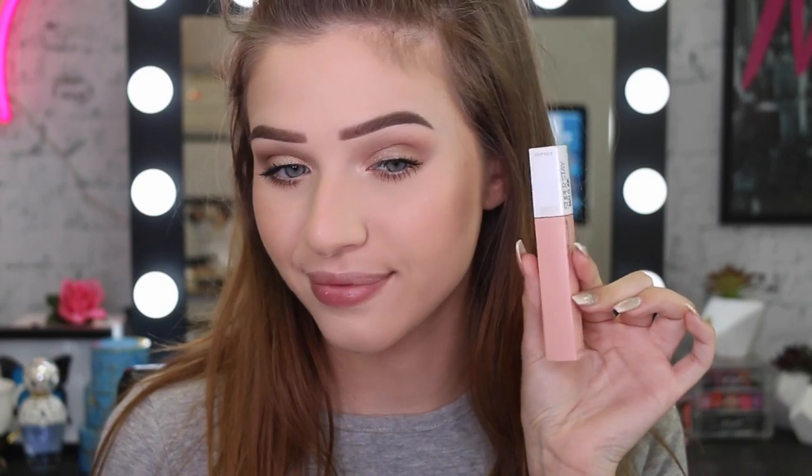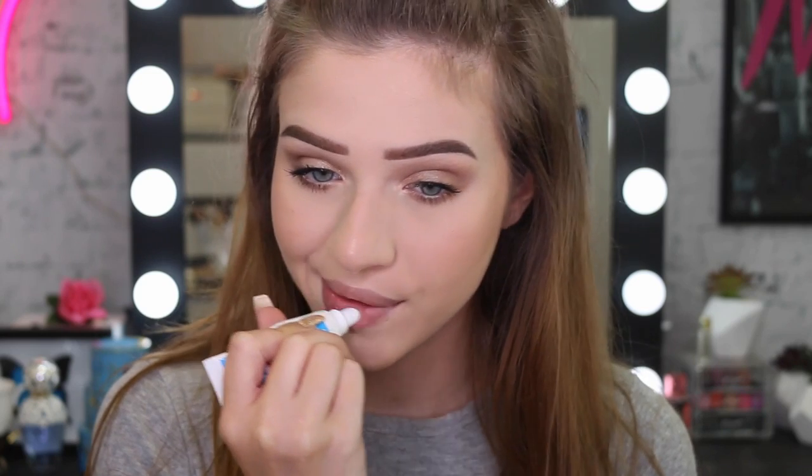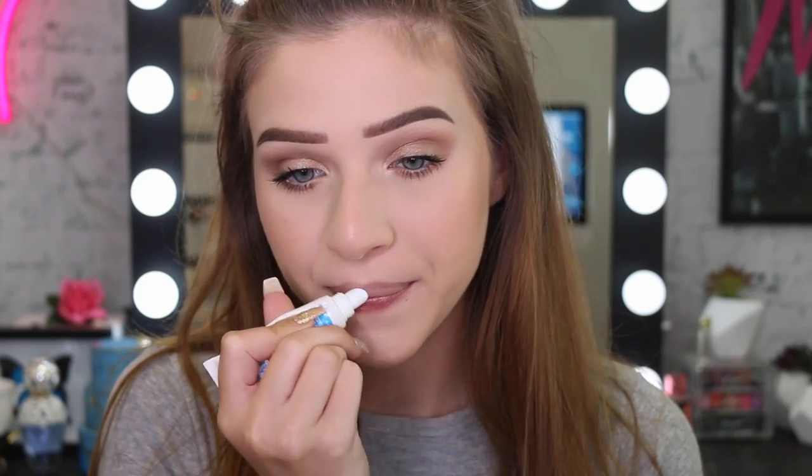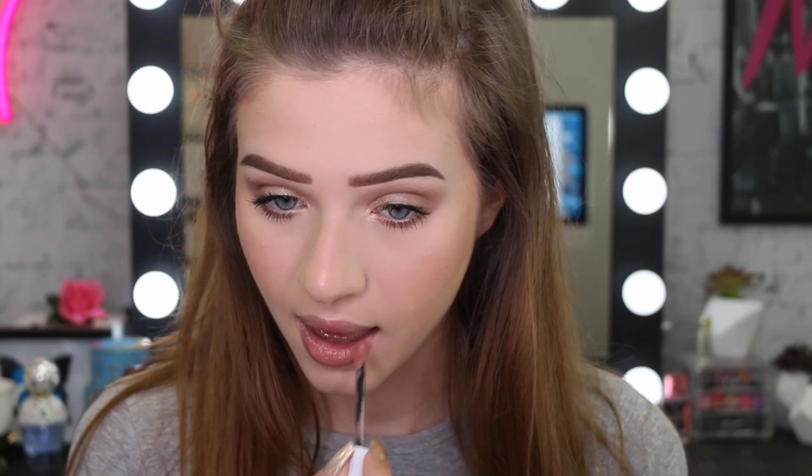This last tip is for my friends with dry lips - I suffer with dry lips all the time. I really like using the Superstay Matte Ink Lips, but when my lips are really dry it can be uncomfortable. So what I like to do is put a lip balm on first and then go in with my lip color. Just be aware this will change the formula a little bit and make the lipstick not last as long as it normally would, but it will still look just as beautiful and you'll be much more comfortable.